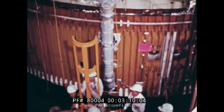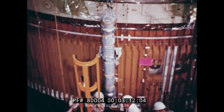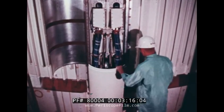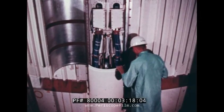Liquid hydrogen flows through pipes outside the oxygen tank, and the systems tunnel attached to the tank walls protects wiring, tubing, and other systems.